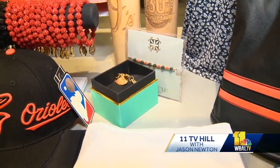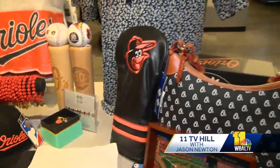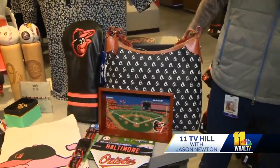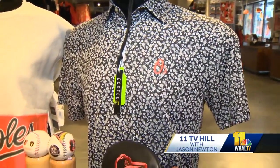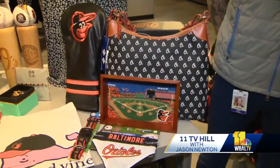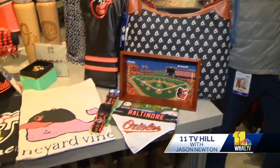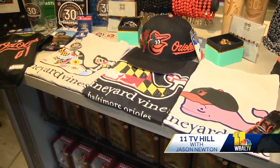Another new brand called Full Turn uses all recycled materials, including recycled water bottles, and can turn them into a polo. Vineyard Vines is always a hit in this area, and they've worked closely together to produce some unique new graphics for Oriole Park this year.